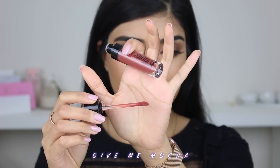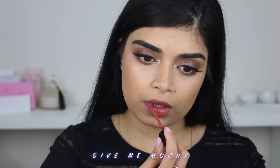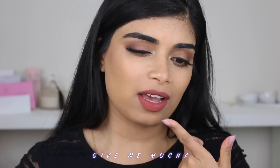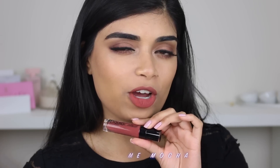Next up we have the shade Give Me Mocha — a brownie, terracotta-y shade. It's like a rusty, orangey terracotta. At first I was like, I don't know about the shade, but on camera and in person I'm like, all right, all right. It looks kind of red-ish, like a red-y brown terracotta. I really can't describe the shade. It's called Give Me Mocha — okay, we'll call it Mocha. Once again, this is Give Me Mocha.